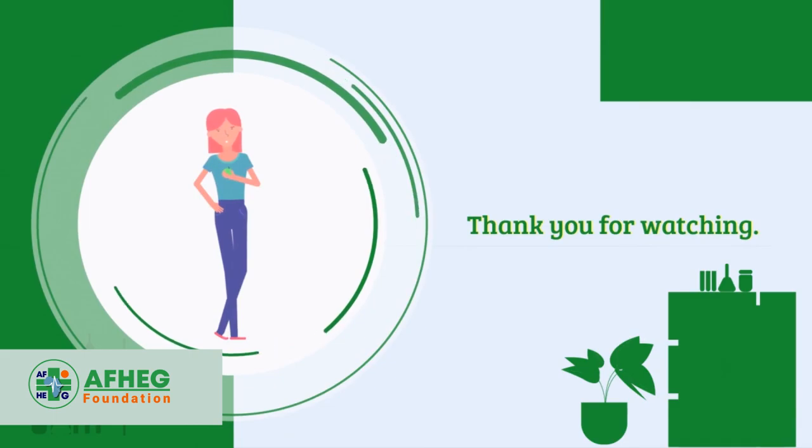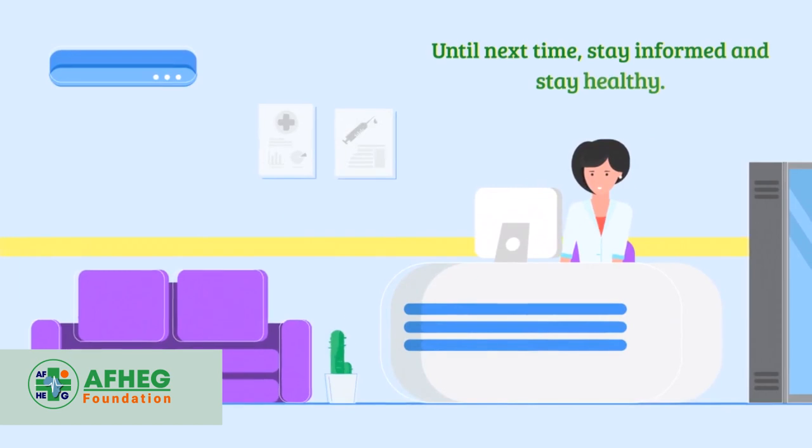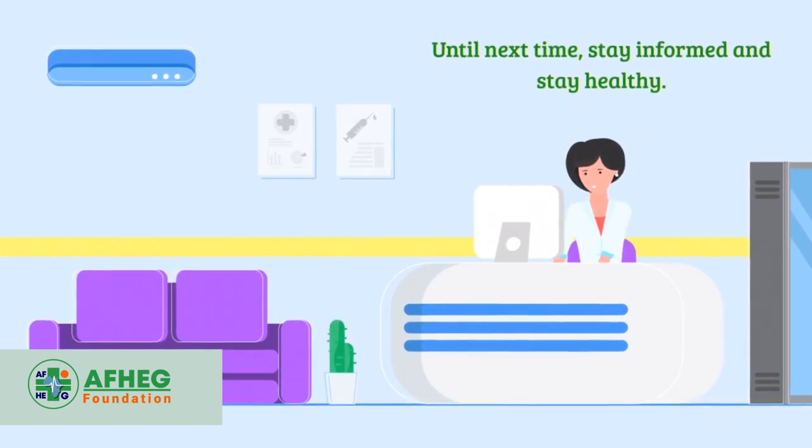Thank you for watching. Don't forget to like, share, and subscribe for more informative content on women's health. Until next time, stay informed and stay healthy.